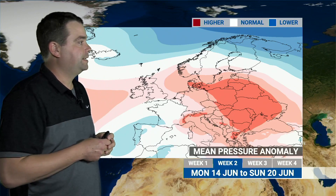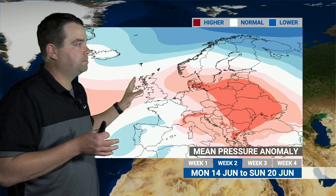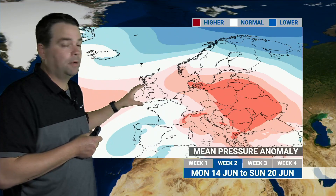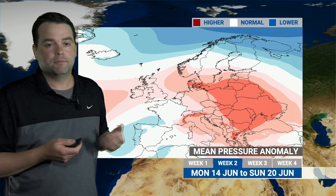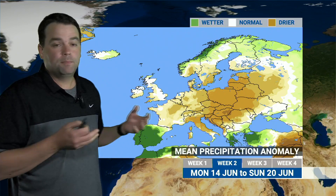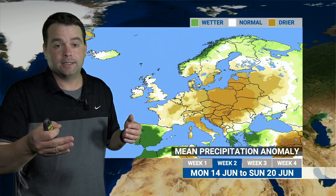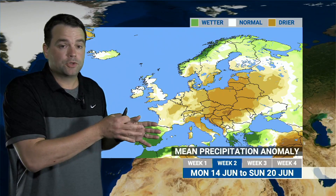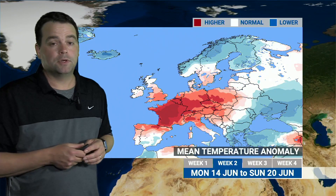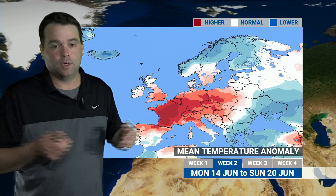Looking at the next few weeks, that change to a more unsettled period of weather is probably going to happen around the middle of next week. The pressure anomaly shows broadly slightly higher than average pressure for the 14th to the 20th of June — some higher pressure early in the week mixed with lower pressure towards the end. Rainfall is expected to be near average overall for that period, but it'll likely be split: dry from the 14th to about the 17th or 18th, then wetter days to the 20th, with temperatures still warmer than average through the first part of the week reaching into the mid-20s.